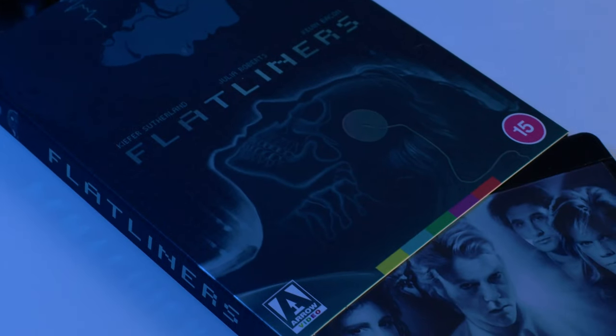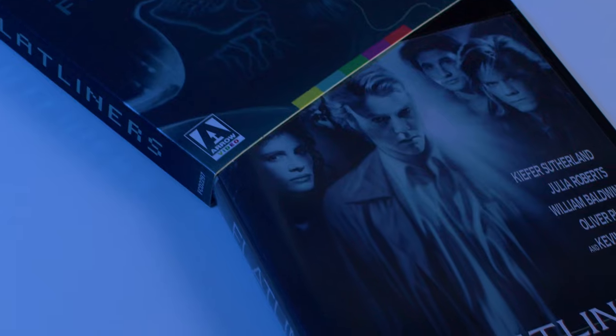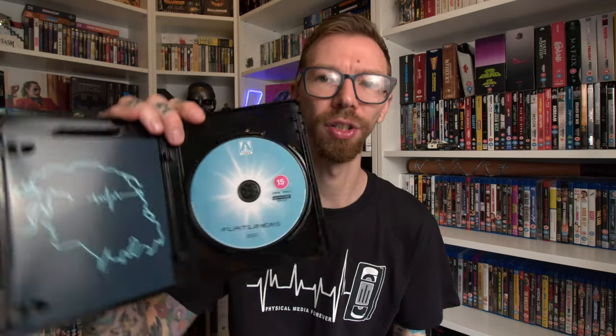Joel Schumacher 1990s goodness — next up is an Arrow 4K pickup. This is Flatliners, with Kiefer Sutherland, Julia Roberts, and Kevin Bacon. I have not seen this in the longest time. The slip cover is really nice — there's some nice kind of glossed-out shimmer on the slip. Arrow reversible art inside. Just to confirm — this Arrow release only contains a 4K disc, no Blu-ray. So if you haven't upgraded to 4K yet, you'll need to go with a Blu-ray version. Looking forward to checking out Flatliners on 4K.